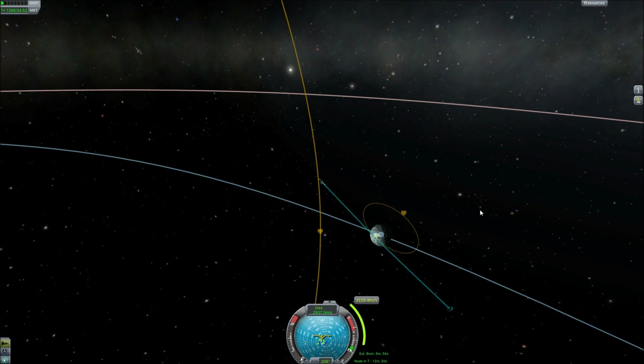We need an 8-minute burn, so we need to start burning at like 4, 4.5 minutes. Yeah, a 9-minute burn — that's a decent amount. Let's go ahead and turn on our RCS because this is taking way too long. 4.5 minutes — let's go ahead and speed up time.